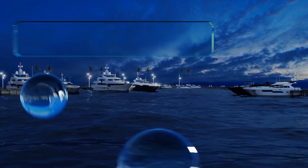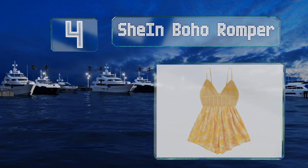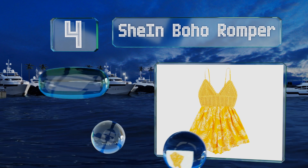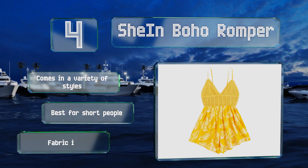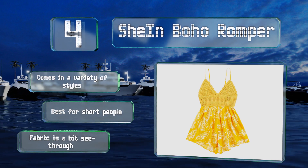At number 4, the Shein Boho is a chic garment with a crocheted bodice, spaghetti straps and an open back design with a ribbon that can be tied into a bow for a snug fit. Its sleeveless and breathable design makes it a good choice for hot summer days. It comes in a variety of styles, though it is best for short people and the fabric is a bit see-through.